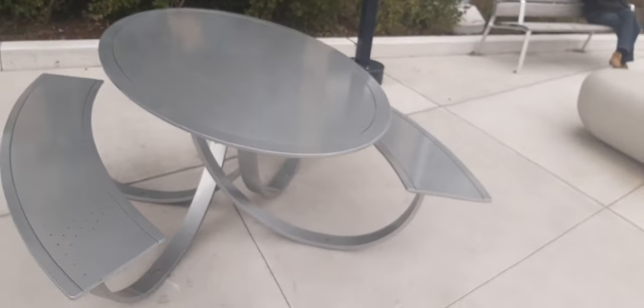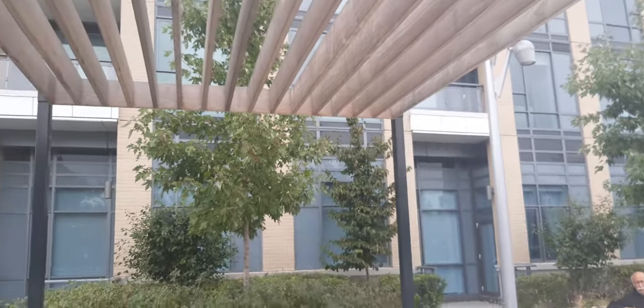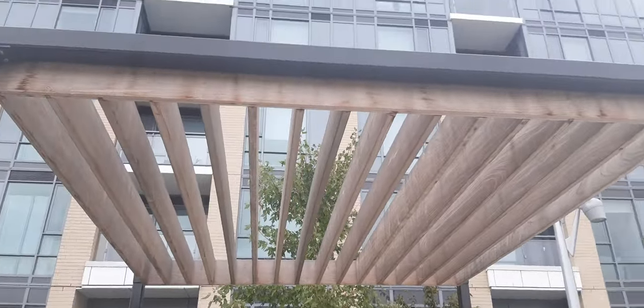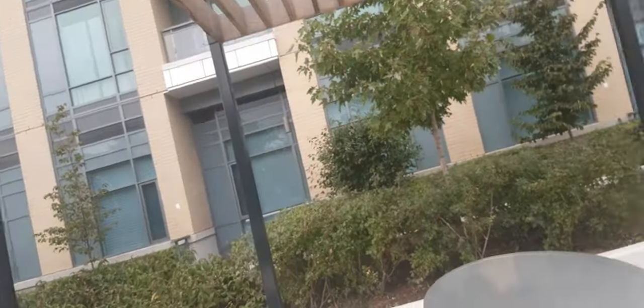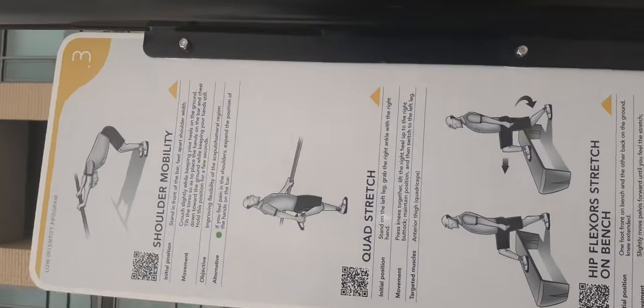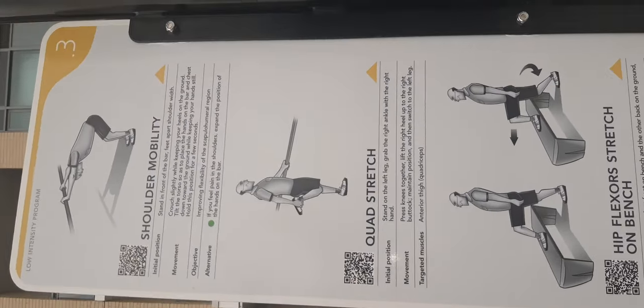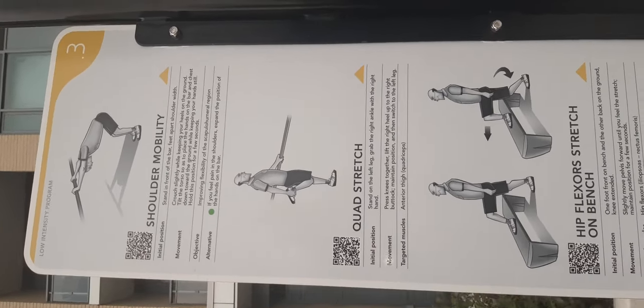This is the gym near our house — a big building. These are the exercises and all the things that you can do: shoulder mobility, quad stretch.